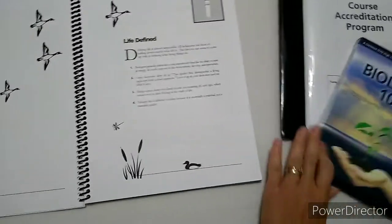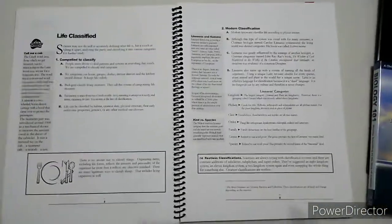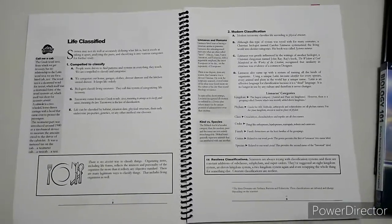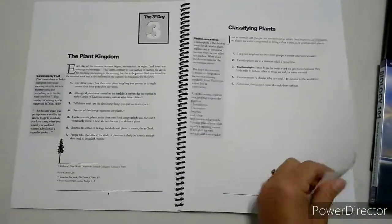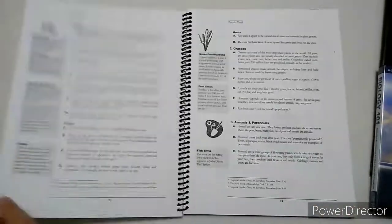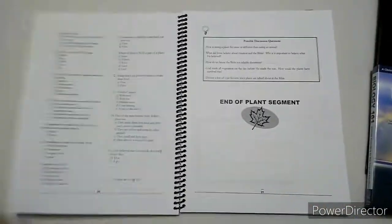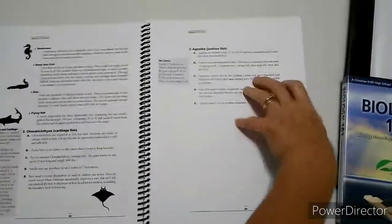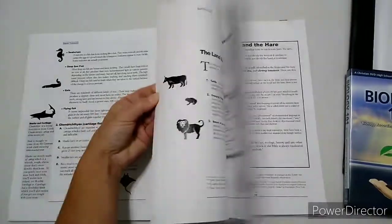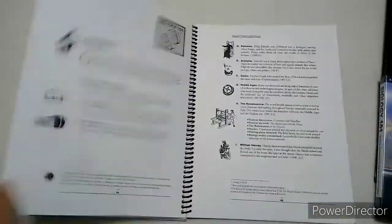Everything the videos cover is also written in the guidebook, and it has a little bit more additional information. This is what the guidebook looks like — I'm not going to go through every page, but I'll show you. Here's the quiz, here's the next section on the plant kingdom. It's black and white, and it's all laid out the same. There's the mankind quiz, genetics, genetic engineering, cloning, genetics quiz, answers to the quizzes, bibliography, and index.